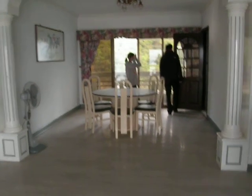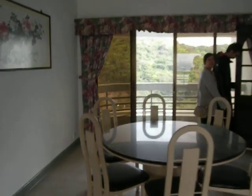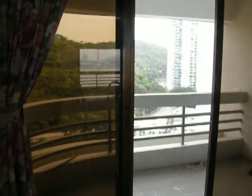There is the dining area. So this property has two living rooms. On this side, we also have another balcony.